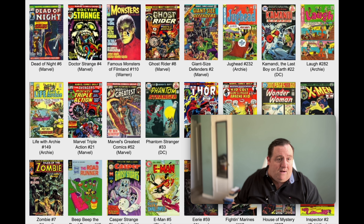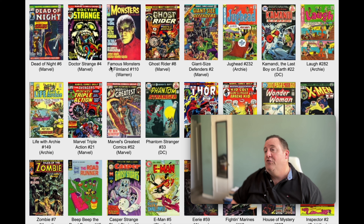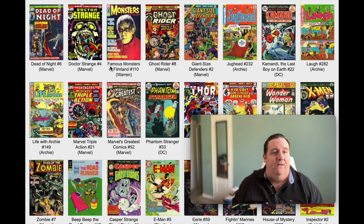We have Famous Monsters of Filmland number 110 on Warren - another interesting publisher there. Lots of cool books. We have Ghost Rider number 8.